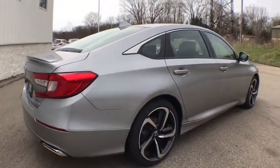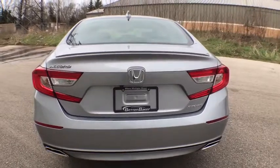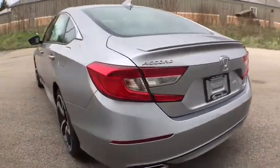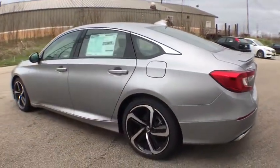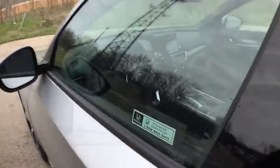Backup camera, keyless entry, Bluetooth, leather-wrapped steering wheel, front wheel drive, fog lights, trip computer, brake assist, tachometer, outside temperature gauge, day and night rear view mirror.